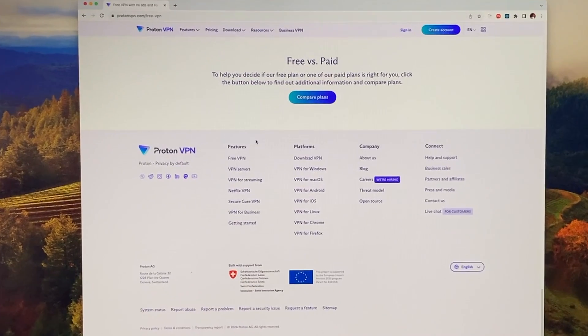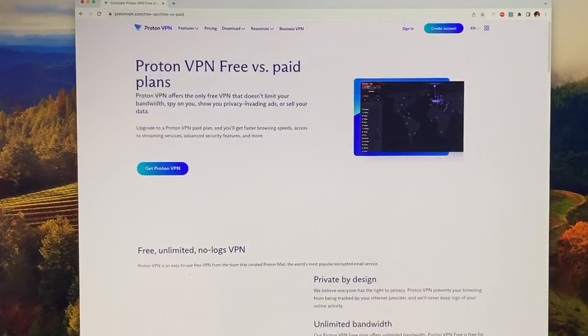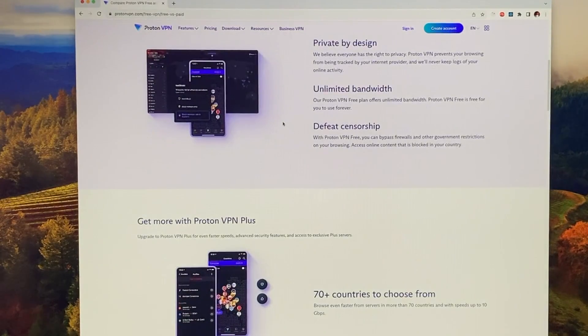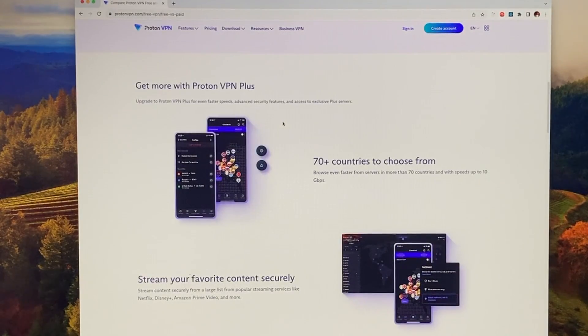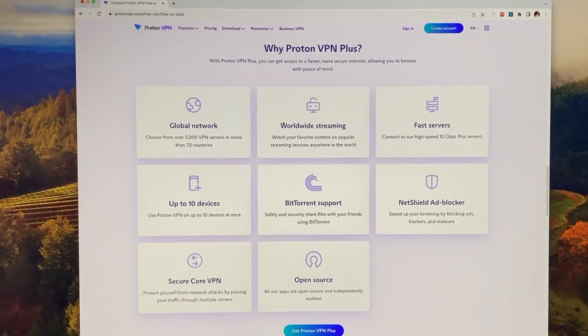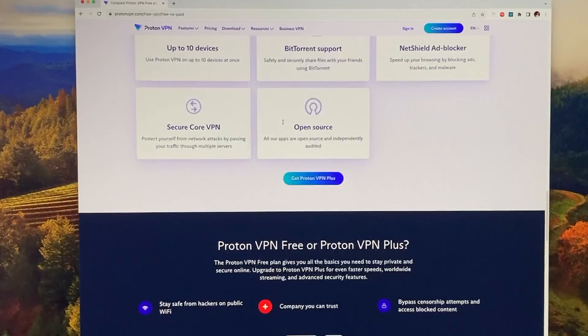ProtonVPN is based in Switzerland and they offer both paid and free plans. This provider is known for its unwavering commitment to user privacy and security, and it's protected by Swiss privacy laws, which are some of the strongest in the world.